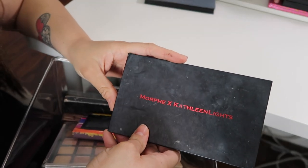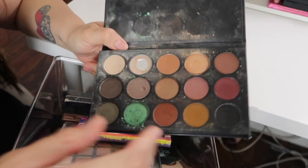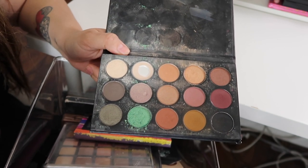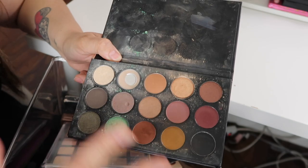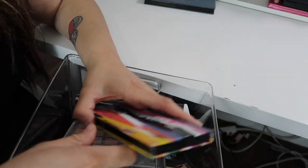Next I have the Kathleen Lights and Morphe collaboration. As you guys can see, I really did use this palette a lot — it was one of my favorite palettes ever. This green right here was so pretty. But I have other palettes I can use for these colors, so I'm going to put it over there because I will be giving it to my family members.